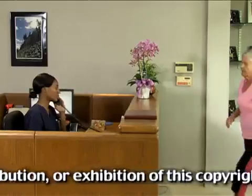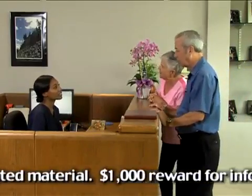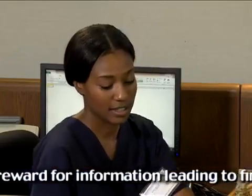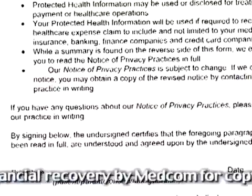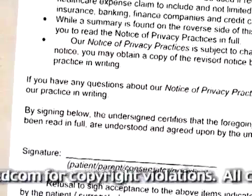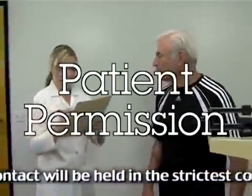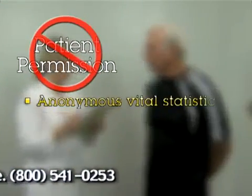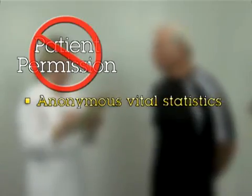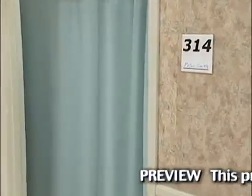HIPAA does allow disclosures of patient information in some other circumstances. For example, patient information can be given to family and friends, but only if the patient has given permission in advance. Permission should be documented in the record with a signed permission form stating what may be shared and who may be given this information. Reporting information for the benefit of public health also does not require patient permission. This includes reporting vital statistics without revealing individual identities and reporting communicable diseases to the local health department.